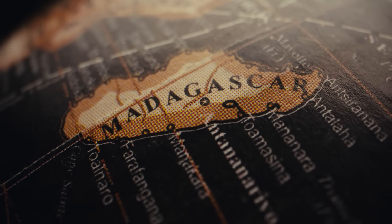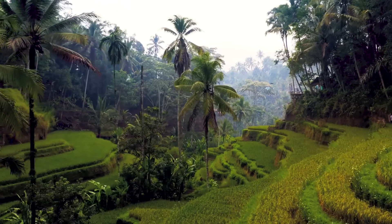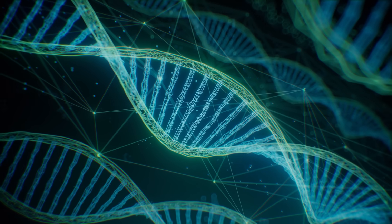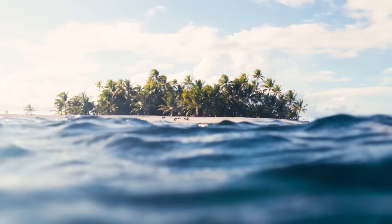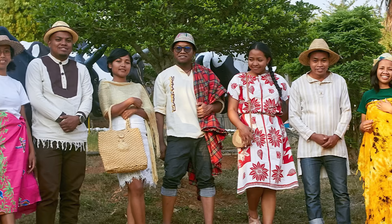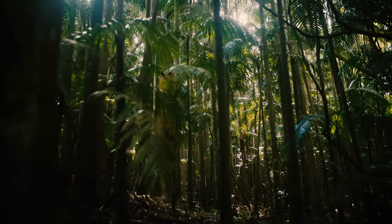Malagasy doesn't sound like any other African language. The architecture, food, and even traditional farming techniques have elements that seem more familiar in a distinct region of the globe. And if you look at the DNA, things become even more surprising. So how did this island, located just a short trip from Mozambique, end up with a population unlike any other on the planet? The answer is hidden in the island's deep past.